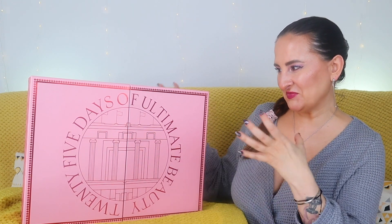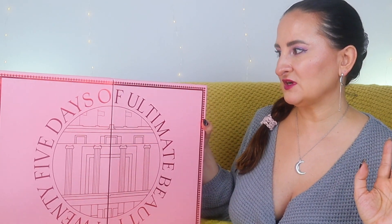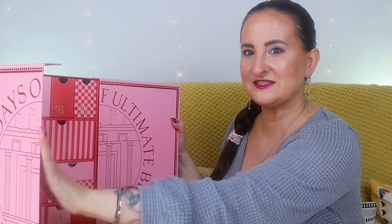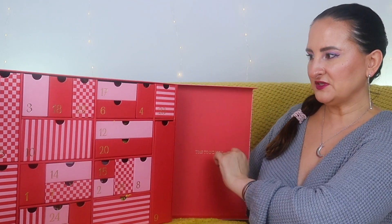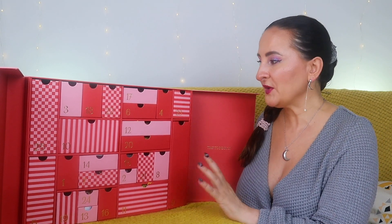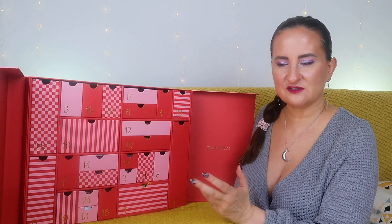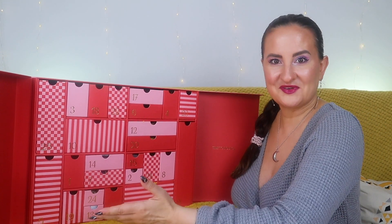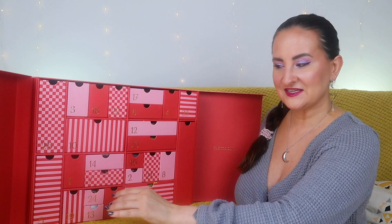Hi guys, welcome back to random lifestyle vlog. As you can see, we have another advent calendar to unbox. This beautiful pink thing is the self-purchased advent calendar and I'm super excited to see what's inside — I already forgot! Let's have a quick sneak peek at the inside: it's pink with some reddish accents, very pretty. Not sure if it's particularly festive, but that's okay. Let's start with number one.